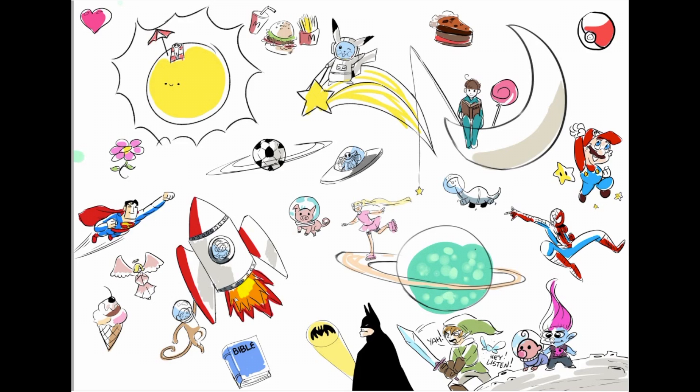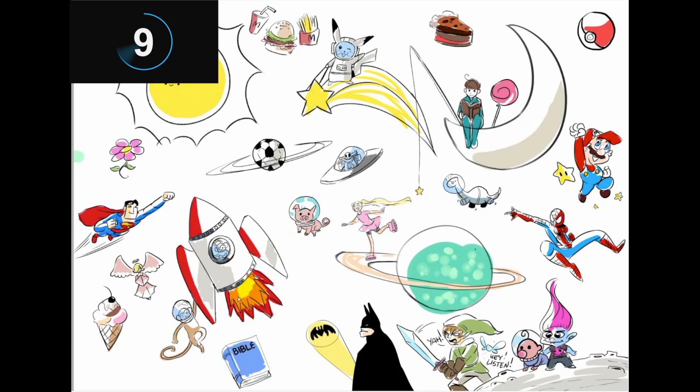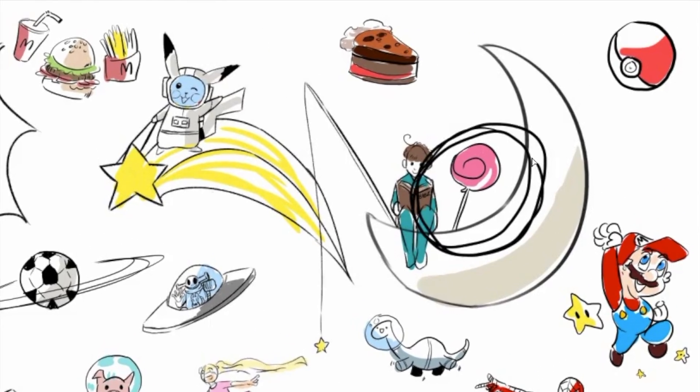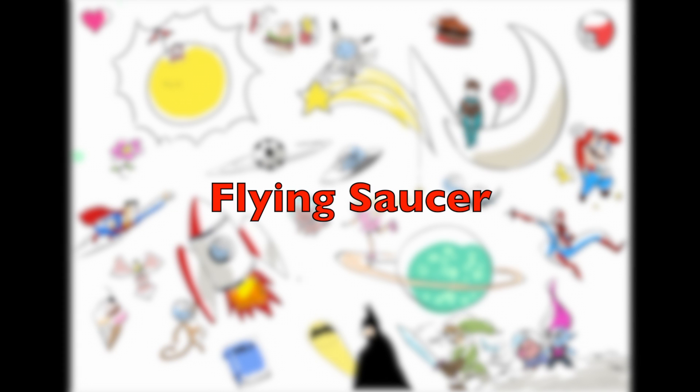I spy with my little eye — a lollipop. Did you find it? Okay, now my turn. I spy with my little eye — a flying saucer.